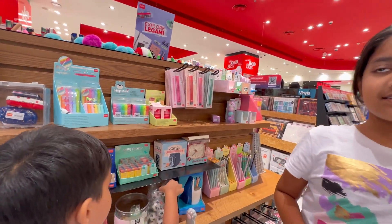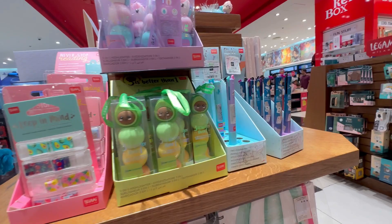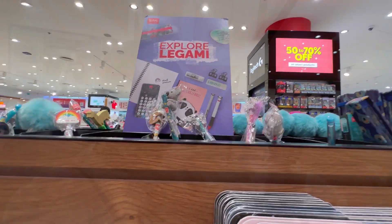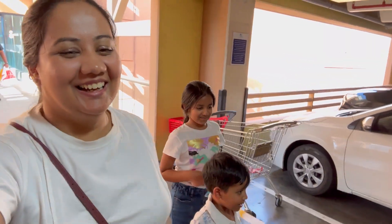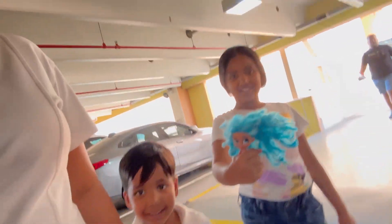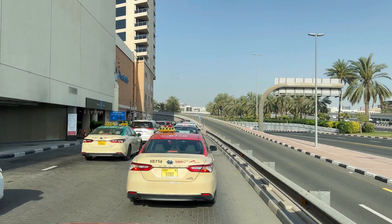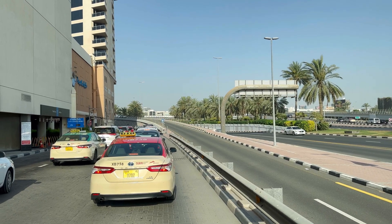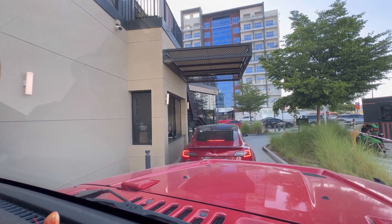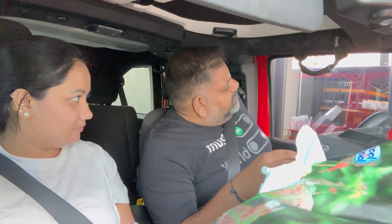We were browsing stationery but we were tired by that time, so we thought we should go home since Monday is a school day. When we came out of the mall, people were still going in. We just left for the house and decided to have some good coffee, so we stopped at a Starbucks that is right across from our house.